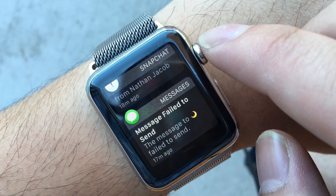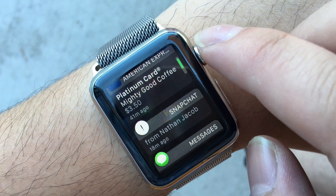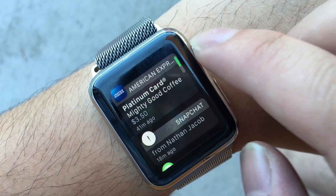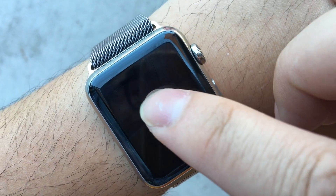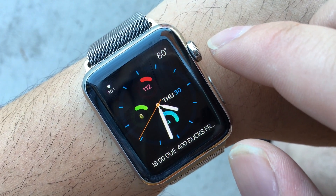You're also getting Snapchat notifications from Nathan. It's really good for notifications. You can force click to clear all notifications.